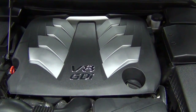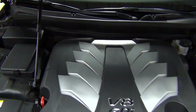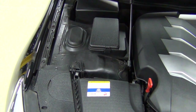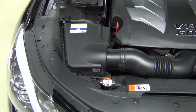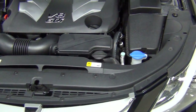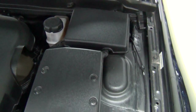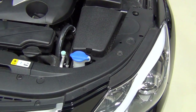This is a 5.0 liter V8 engine, longitudinally mounted. It generates 429 horsepower, naturally aspirated, and 376 pound-feet of torque. It does 0 to 60 in about 5 seconds. With the 8-speed automatic routed to the rear wheels, it actually gets 26 miles per gallon on the highway and 17 in the city.